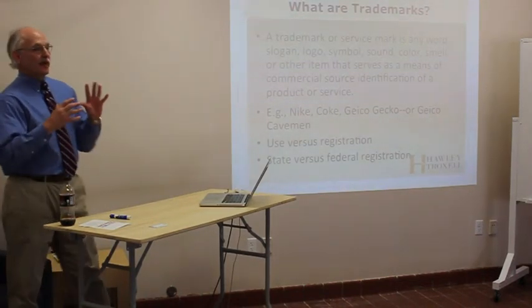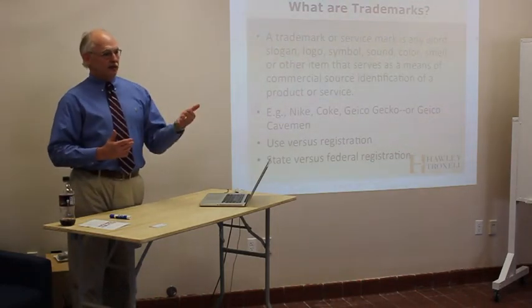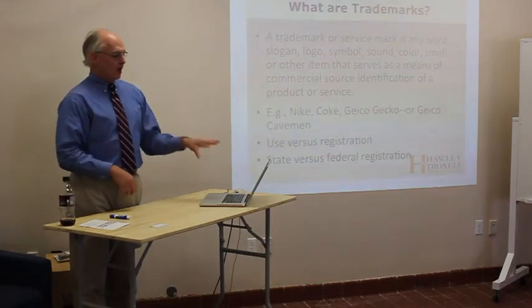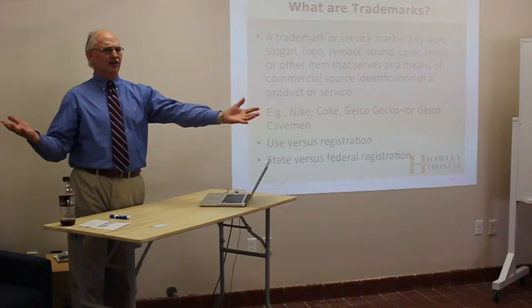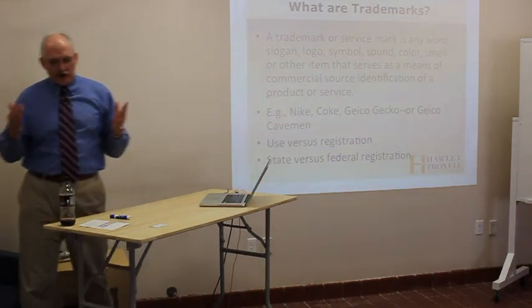We've talked a lot about patents — it's one form of intellectual property, very specific, it protects ideas and inventions. Trademarks are very, very different. We don't trademark an idea for a mousetrap. A trademark is a very different thing.